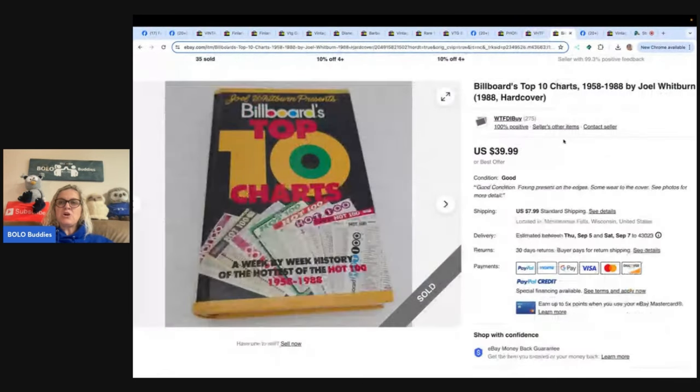Billboard's Top 10 Charts by Joel Whitburn — she has a knack for finding decent books based on odd subject matter. She picked up this book along with five similar books for 25 cents each at a rummage sale in July. She's already sold two of the books — this one for $39.99 and another for $29.99 — in a couple of weeks, with three more listed. When they all eventually sell, she will have turned $1.50 into $150. Books are very easy to list and ship.